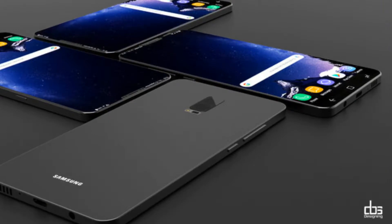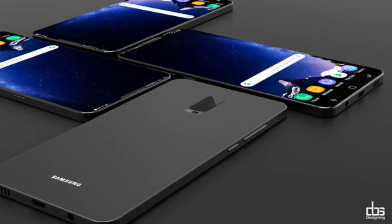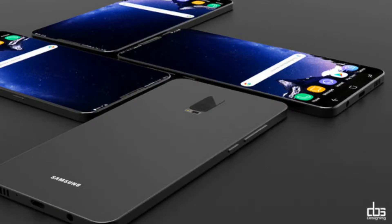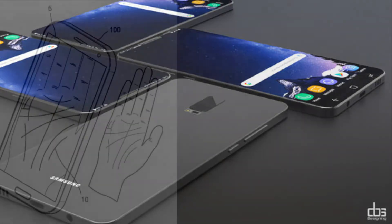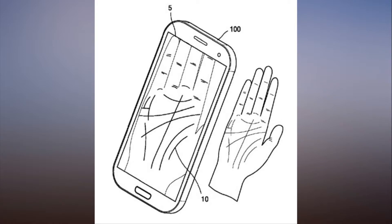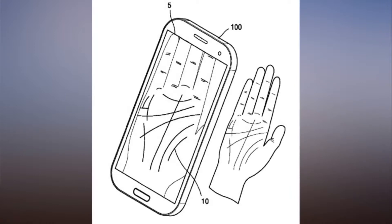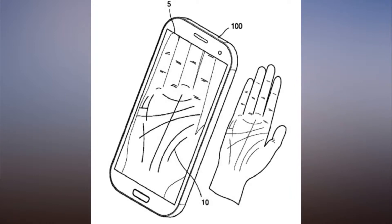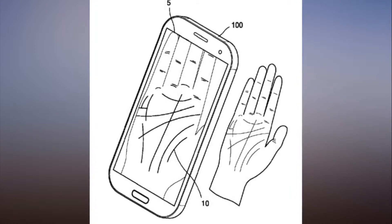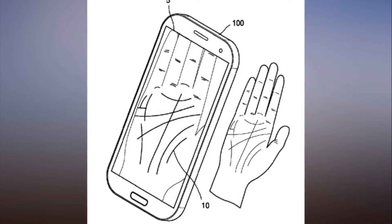No more, no less. If the patent ever comes to a Samsung smartphone, the scenario would likely go something like this. Let's say you're using a password to get into your smartphone or an app and can't remember what it is. You'd place your palm in the camera frame and the onboard software would first analyze it to ensure that's your palm and not someone else's. If everything checks out, Samsung would reveal the password along the contours of your palm in a way that wouldn't easily reveal it to someone else.